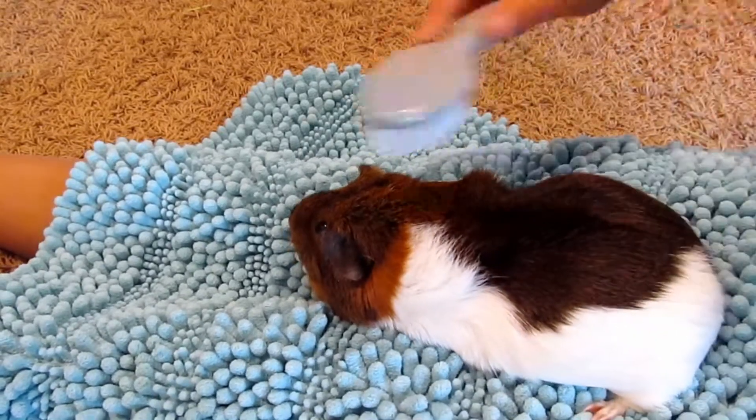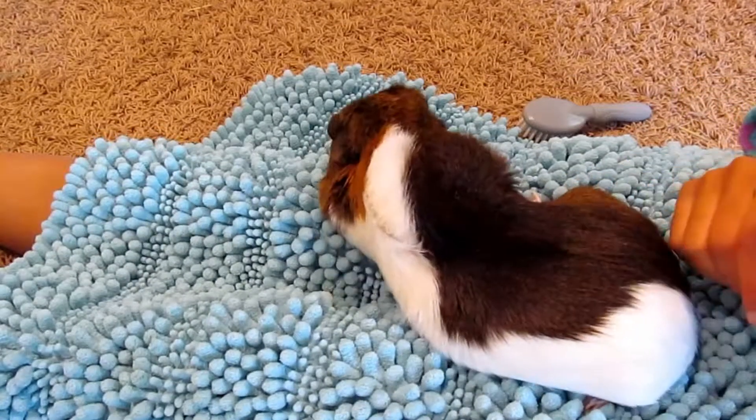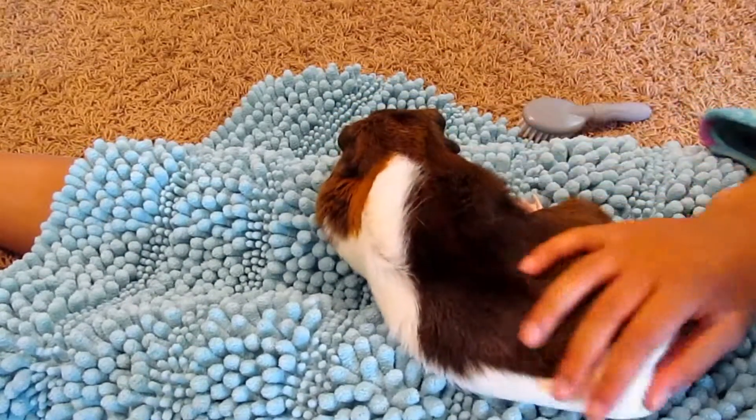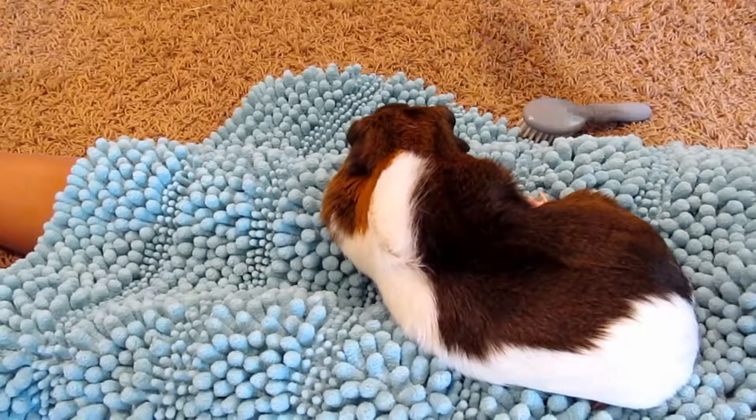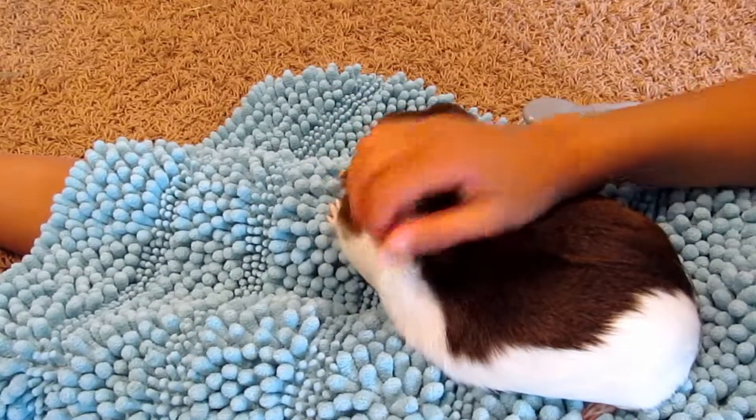I've been brushing her and I clipped her nails today — today's just been like a grooming day. She really likes this rug; it's like her favorite rug to be on.